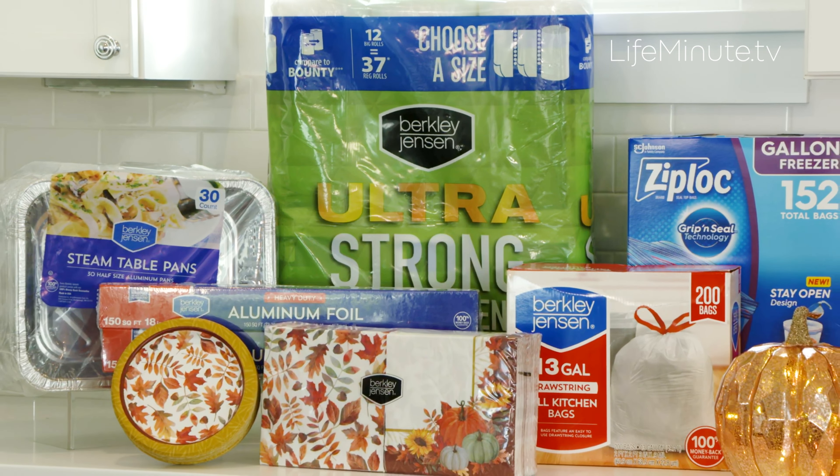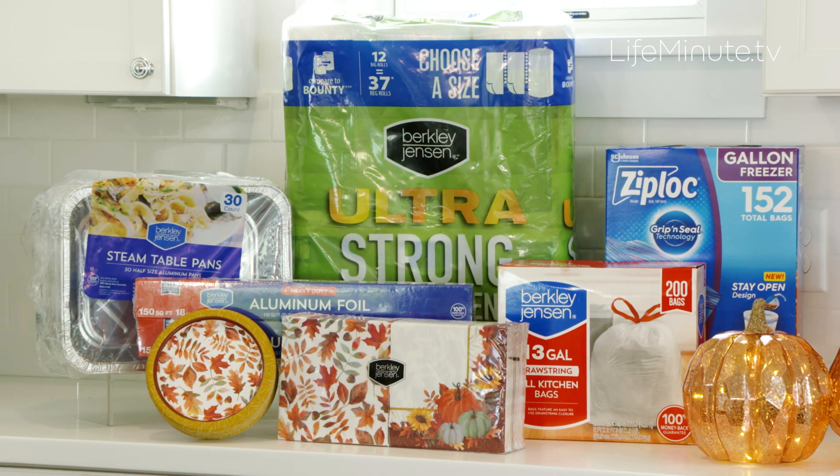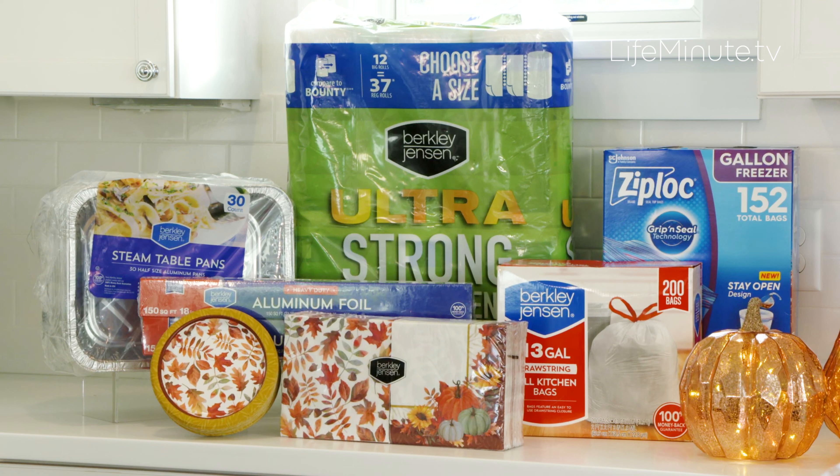Not only that, these really cute seasonal plates and napkins. These are Berkley Jensen, one of their other exclusive brands. Everything you're going to need, you can get there in one spot.